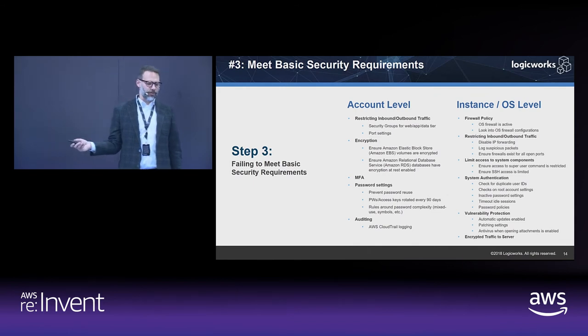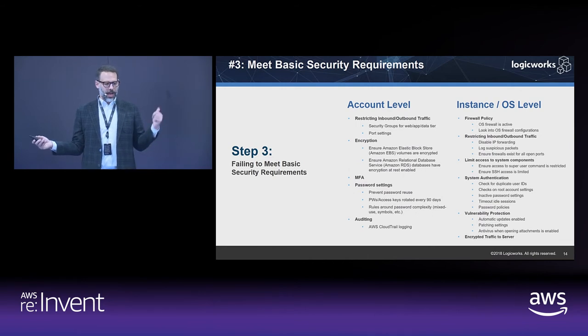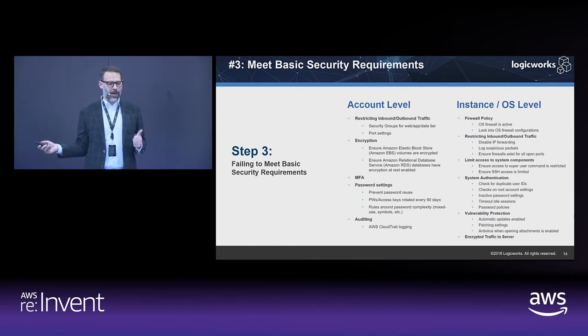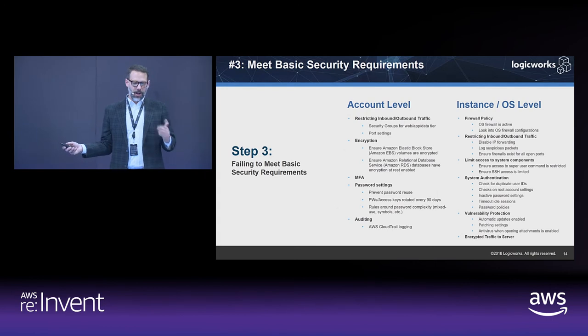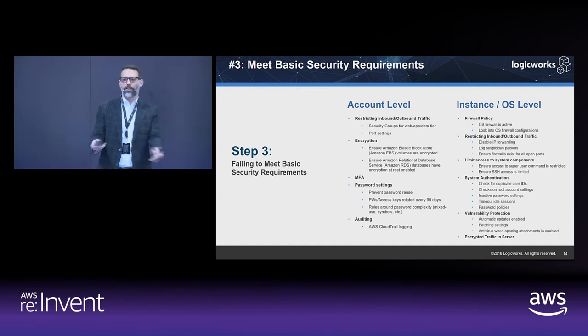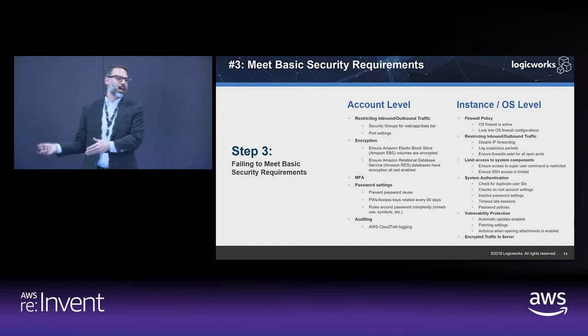You also want to make sure you're meeting your basic security requirements — things like encrypting EBS volumes, making sure MFA is being used, ensuring password reset and recycle policies are in place. These are the table stakes security requirements that any environment you operate needs to have in place, whether or not you're applying to any specific compliance standard.